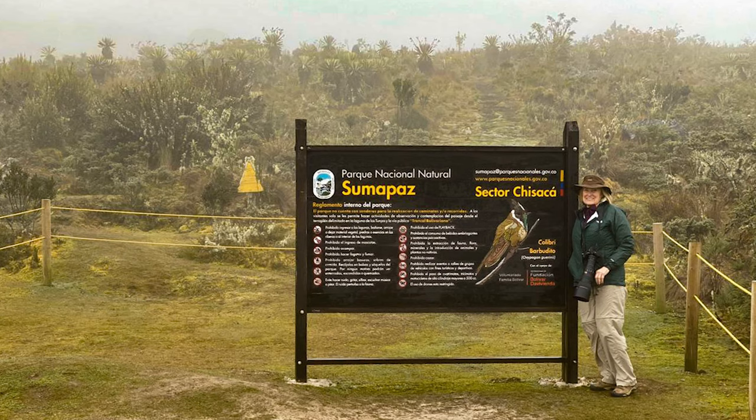So we drove from the city of Bogota up to the Sumapaz Páramo. Now we found two new species of hummingbird there. But first, what is a Páramo?